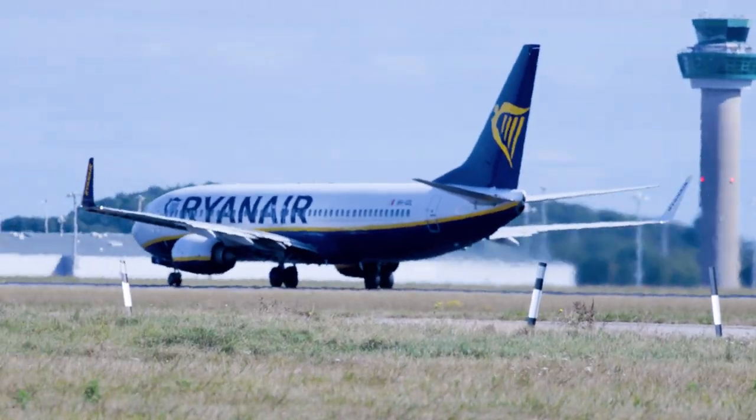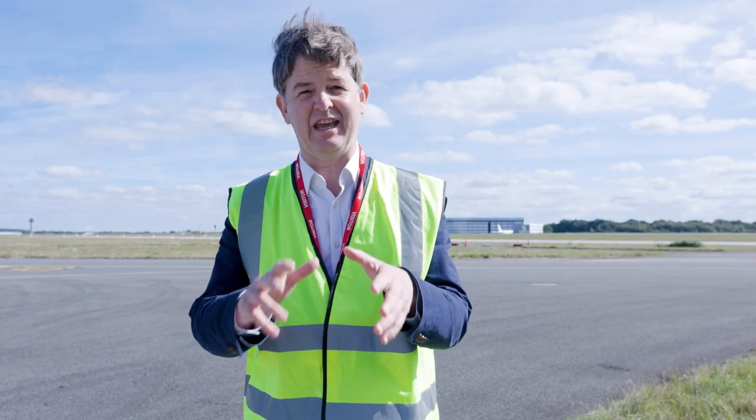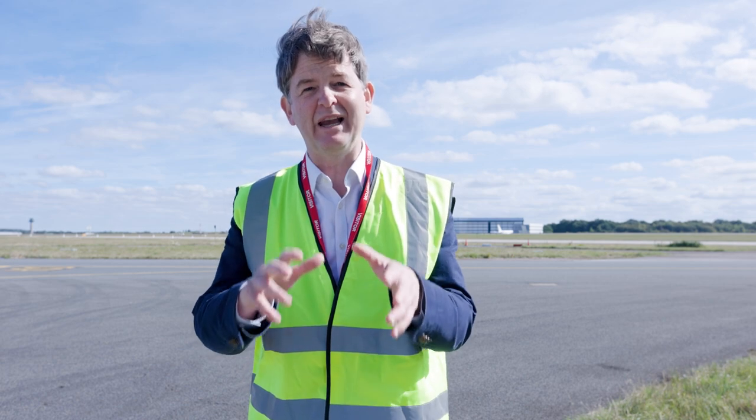If we start immediately and act within the next five years, at Cambridge we believe that we can achieve net zero aviation by 2050.